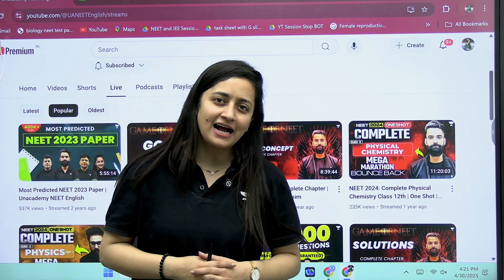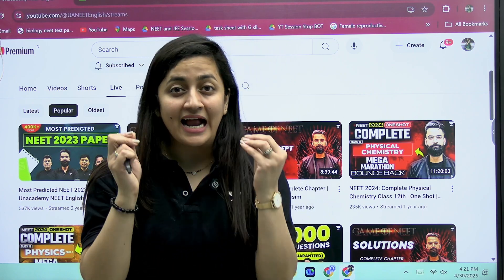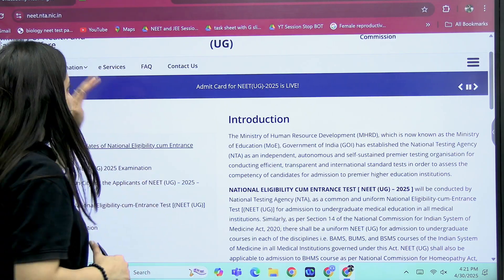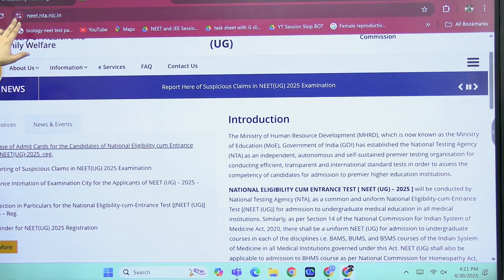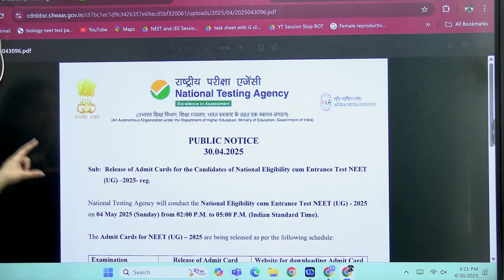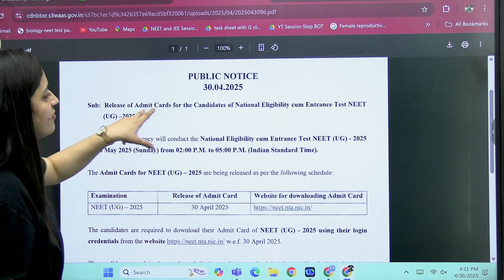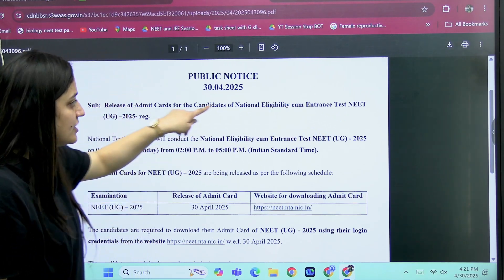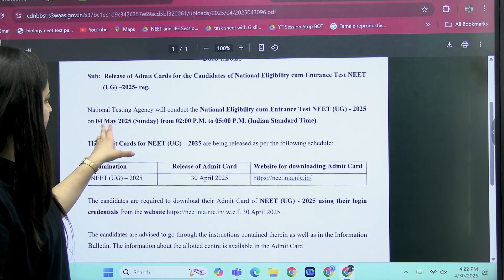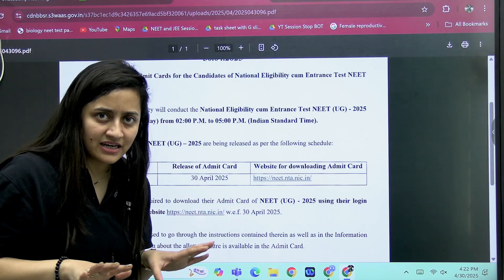Hi everyone, welcome to Academy Neat English. I'm your biology educator, Pooja Sharma. Students, the most awaited thing — your admit card is out! You heard me right, your admit card is officially released on NTA's official website, that is neet.nta.nic.in. Here you can see the public notice regarding the release of admit card for candidates of the National Eligibility cum Entrance Test. They have released it today and you can download it from this website.